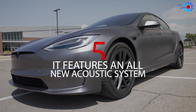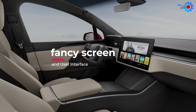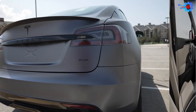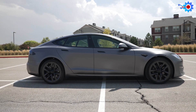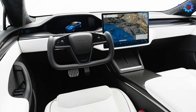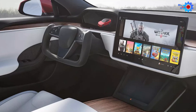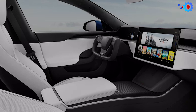Number 5: It Features An All-New Acoustic System. To pair with its new fancy screen and user interface, the acoustics of this car have been totally redesigned. The glass is special and somewhat soundproof, keeping exterior noise to a minimum. The interior also features brilliantly placed speakers intended to provide a surround sound experience reminiscent of movie theaters.